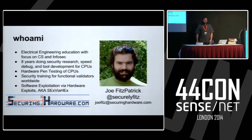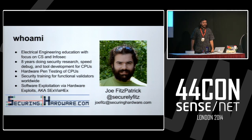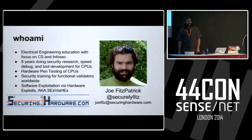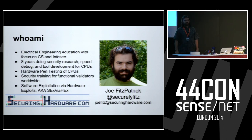I spent eight years doing security research, speed path debug, and tool development for CPUs. I also did hardware pen testing of CPUs, and I did security training for functional hardware validators — how to extend their validation objectives to include some security objectives as well. I also teach a class called 'Software Exploitation via Hardware Exploits,' aka sex via hex. We just taught it at Black Hat a few weeks ago for the first time, and we'll be teaching it a few more times from here on out.